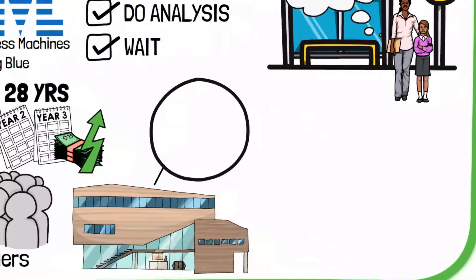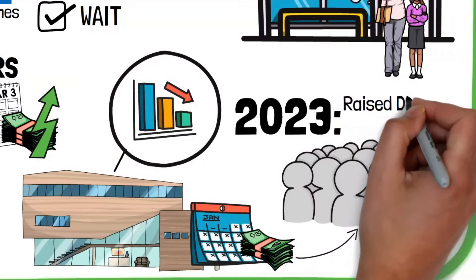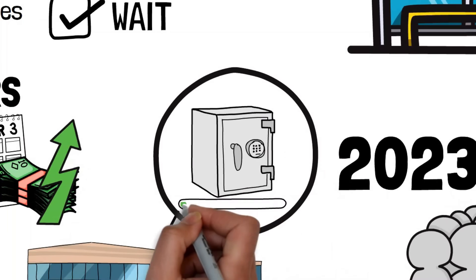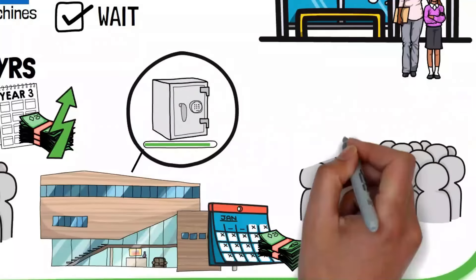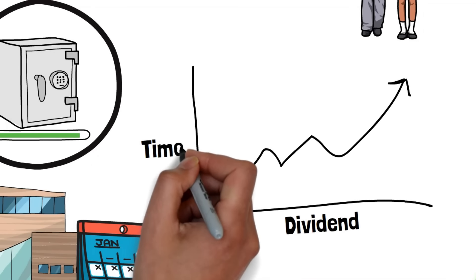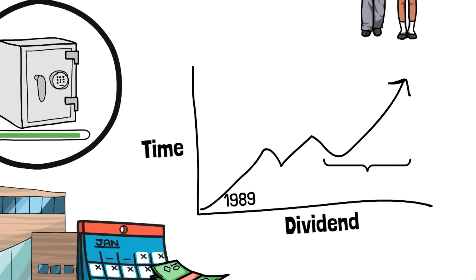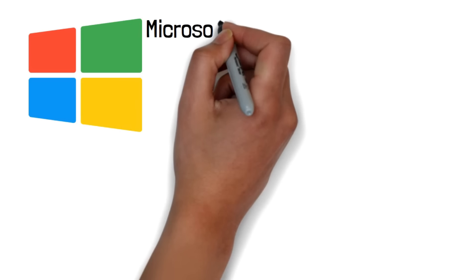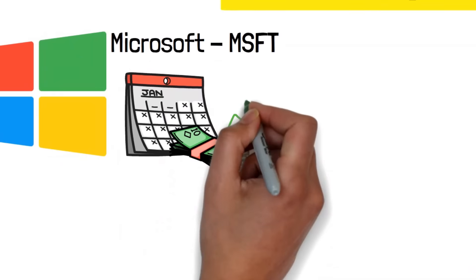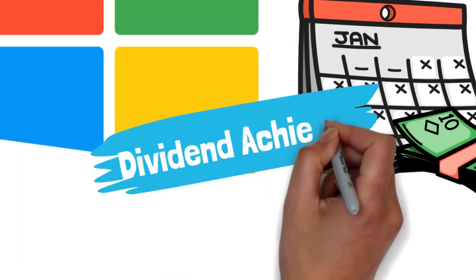Investors often include dividend-paying stocks in their portfolios for a couple of reasons. First, these stocks give them regular income, like a monthly or yearly paycheck. Second, they feel safer, because even though stock prices can go up and down, companies that pay dividends are usually stable and profitable. The dividend approach gives us a greater opportunity to beat inflation over time than a bond-only portfolio. The investor who expects a safe 5% return without any risk is asking for the impossible. Even hiding cash in the mattress won't work due to low but constant inflation. Investors have to take risks because the risk of inflation is already here.